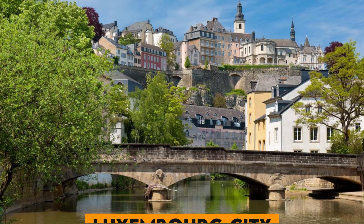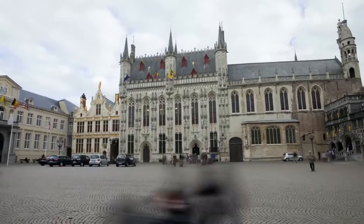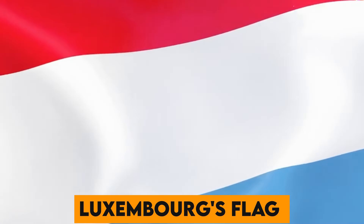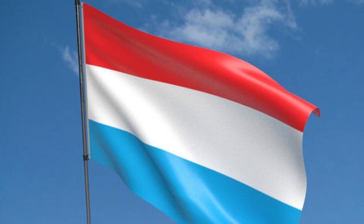Number 1. Luxembourg City, the capital of Luxembourg, is famed for its beautiful medieval old town perched on sheer cliffs. It's a UNESCO World Heritage Site and a beacon of the country's rich history. Number 2. Luxembourg's flag features three horizontal stripes of red, white, and light blue. It's often compared to the flag of the Netherlands due to its similar design but with a lighter shade of blue.